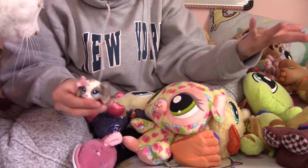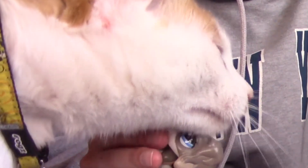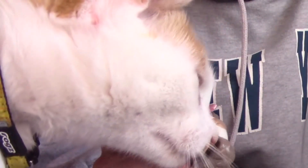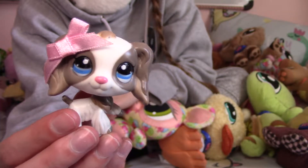Hi guys, it's MLP and LPS live here. Thank you, Frankie. Oh, I love you too, baby. So, today I'm going to show you guys my Littlest Pet Shop plushie collection.